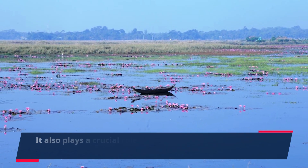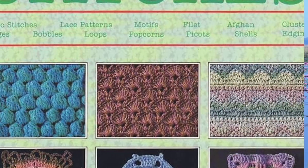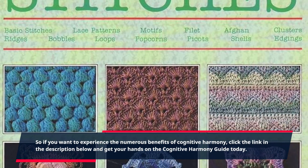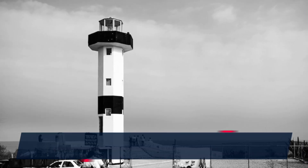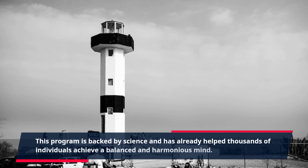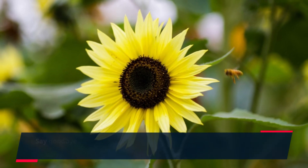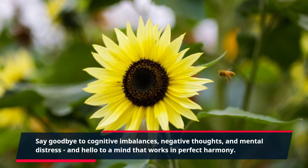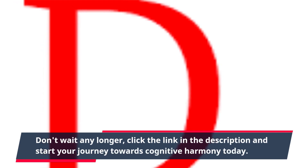Cognitive harmony also plays a crucial role in maintaining brain health and preventing age-related cognitive decline. So if you want to experience these numerous benefits, click the link in the description below and get your hands on the Cognitive Harmony Guide today. This program is backed by science and has already helped thousands of individuals achieve a balanced and harmonious mind. Say goodbye to cognitive imbalances, negative thoughts, and mental distress, and hello to a mind that works in perfect harmony. Don't wait any longer — click the link in the description and start your journey towards cognitive harmony today.